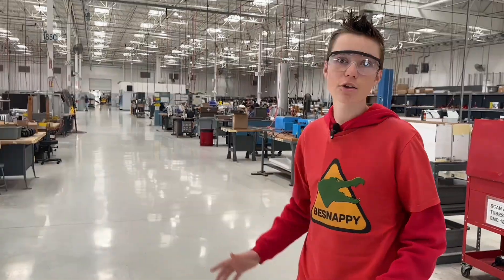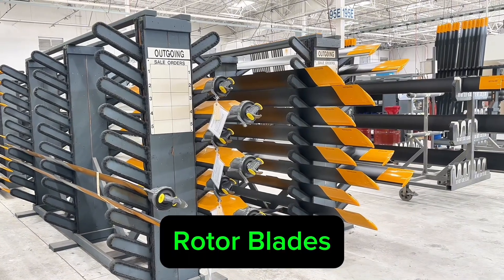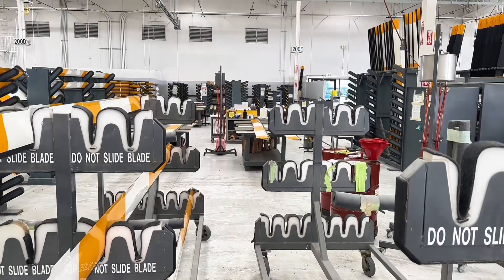Look down this hallway — this span is half a mile long. That's just blade stock over there. So we have finished rotor blades, and we match every rotor blade for weight properties and lift properties. The main cabin is actually quite light and it's purposely done that way.